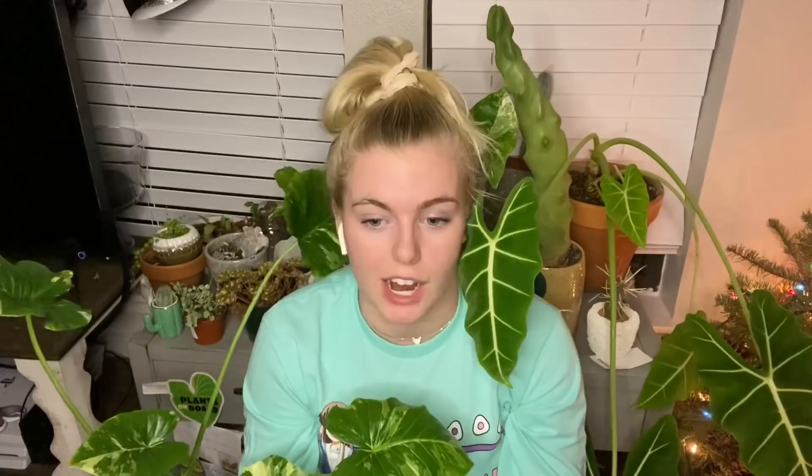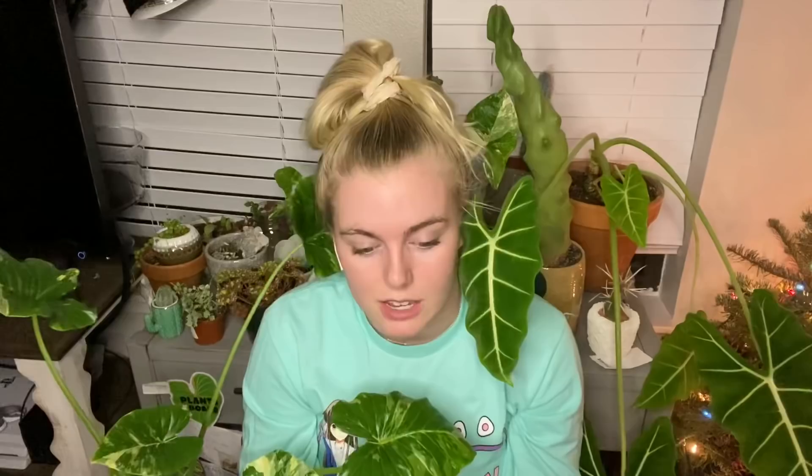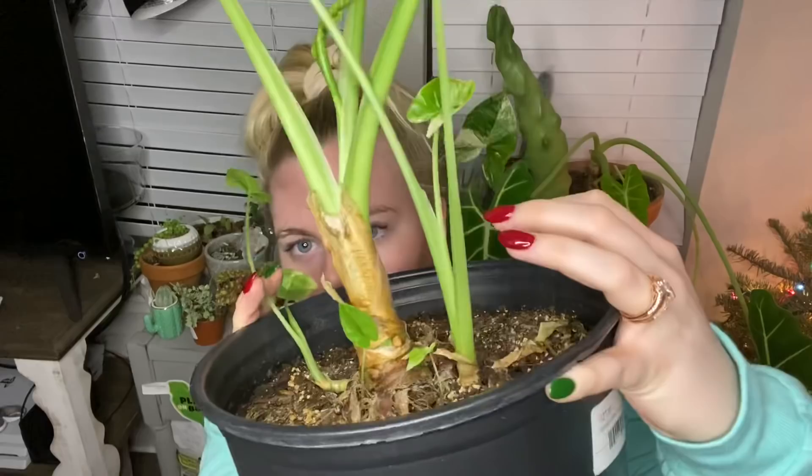We need to talk about some guidelines for alocasia because everyone hates them because they don't know how to keep them alive. I love them — they're probably my second or third favorite genus of plants. Alocasia grow from bulbs, which is important: if you cut off a leaf to propagate in water, that will not work. The only way to propagate alocasia is by separation — it grows new plants and you take those out and pot them separately. You can see here there's a separate plant right here, another separate plant, and tiny little baby leaves down below.